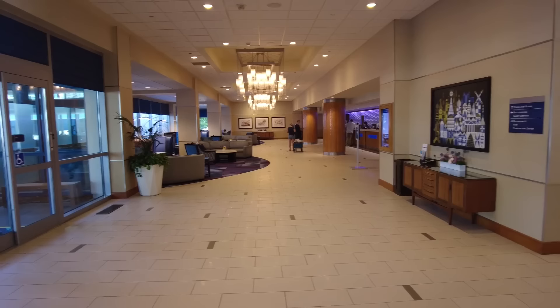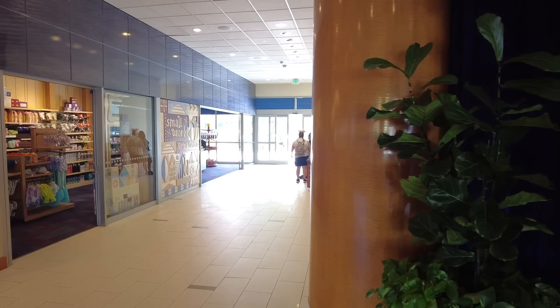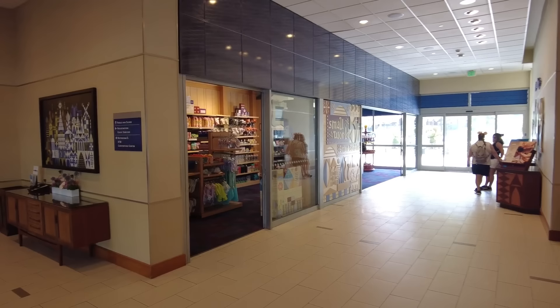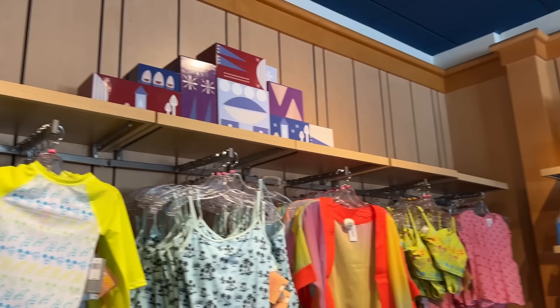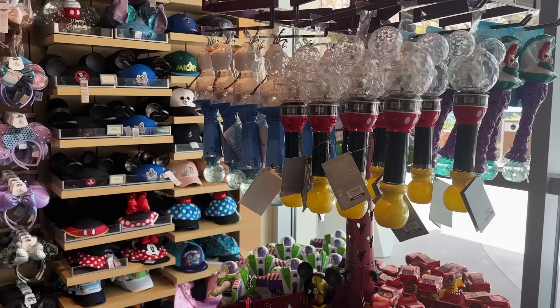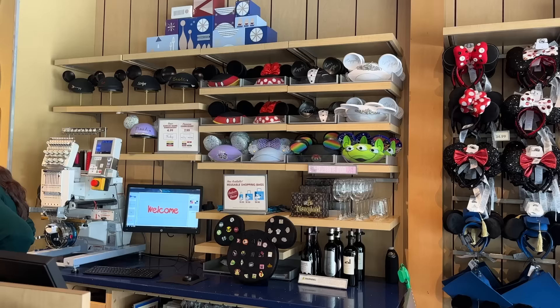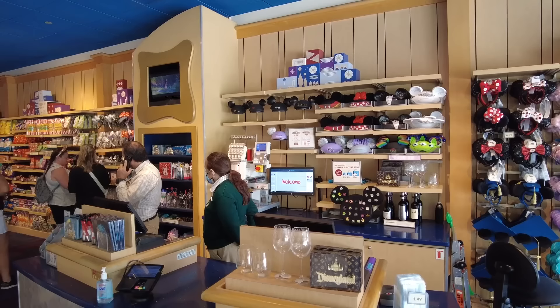We just got checked in and our room isn't ready yet, so we're going to explore the lobby and a bit of the hotel, then maybe go to Disneyland. First thing I'm seeing is Small World Gifts and Sundries — mostly snacks, toiletries, sunscreen, things you might have forgotten, plus some merchandise. I love all the Mary Blair details. It's worth noting you can get your ears embroidered here, which may be shorter and faster than in the park — that's a good tip.